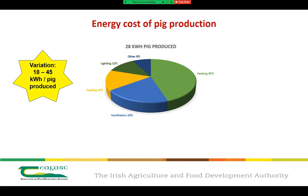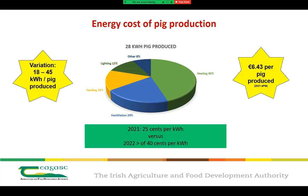To put a monetary figure on pig production energy costs, data from the 2021 EPM report shows that it costs €6.43 per pig produced. Today's price has further skyrocketed and current energy quotes are coming in in excess of 40 cent per kilowatt hour versus 25 cent per kilowatt hour in 2021. For energy-intensive businesses like pig farms, these costs can be crippling.